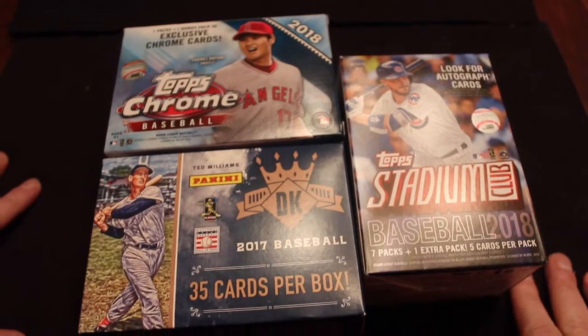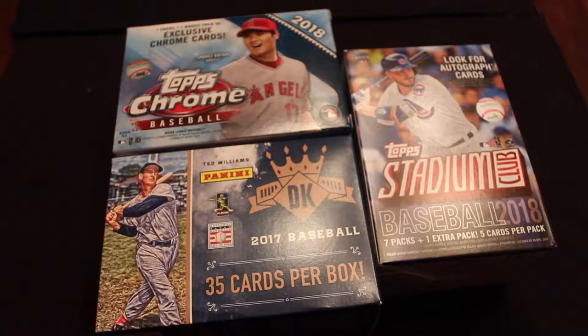Coming at you today with a 3D Blaster Box break. As you guys saw, I'm doing the whole Stranger Things cards thing and trying to buy those up wherever I can find them. They're in very short supply. And when you do that, you usually have to buy just a couple more things and then suddenly it's free shipping. So it's a good business decision to buy more baseball cards.